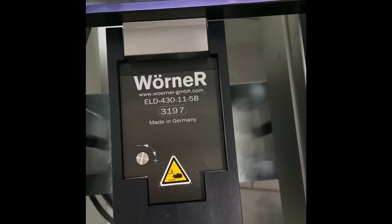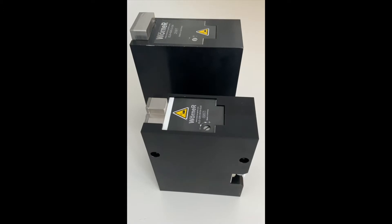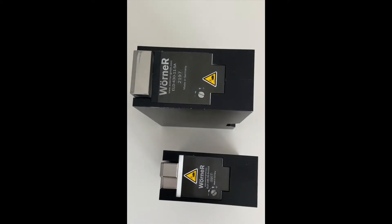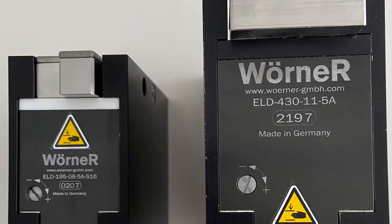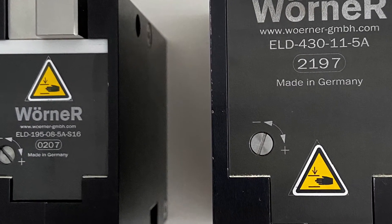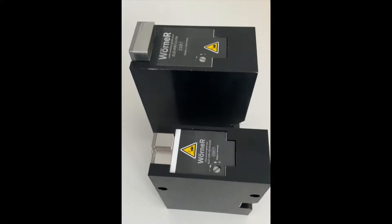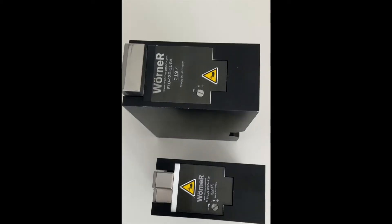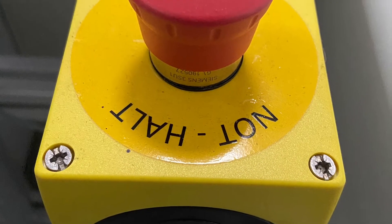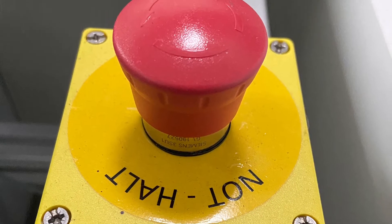Wörner Automatisierungstechnik is a pioneer in the development of this technology. With the ELD195 and ELD430, a further development step has now been taken from which you can benefit in your systems. For example, the initialization time has been reduced from usually about 6 seconds to 0.2 seconds, so after an emergency stop the stopper is immediately ready again for operation.